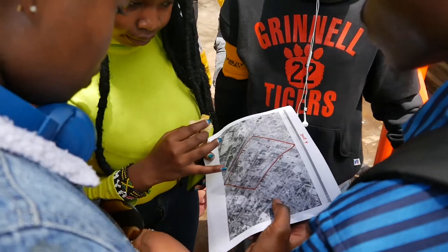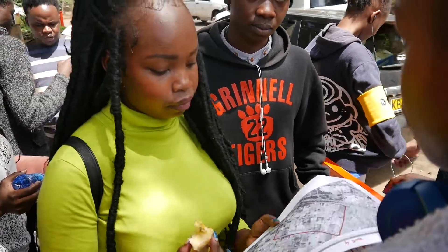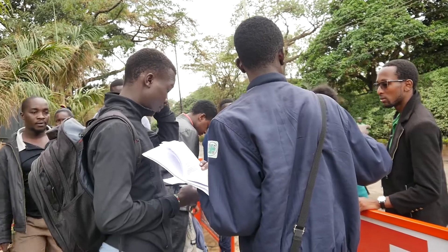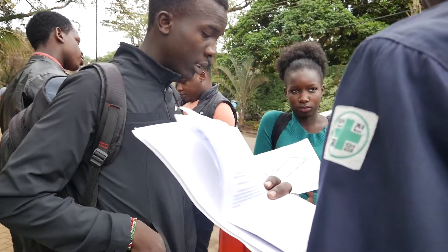During data collection, we provide each volunteer with two types of maps. We give each volunteer a mother map for the zone they are going to, as well as smaller zone maps depending on the zones they will visit. These maps help volunteers to locate buildings effectively, navigate within the large areas, and indicate information as accurately as possible.